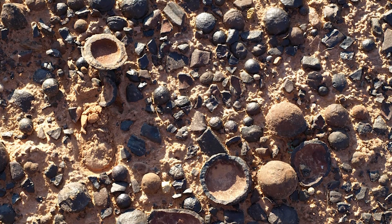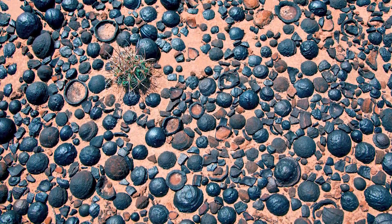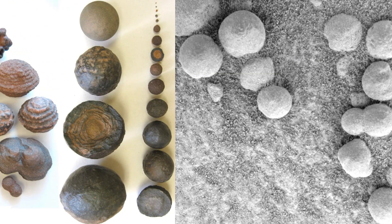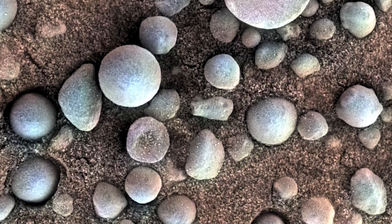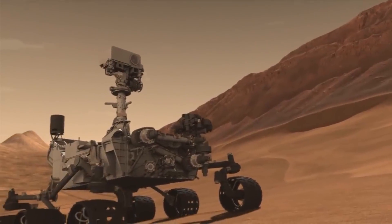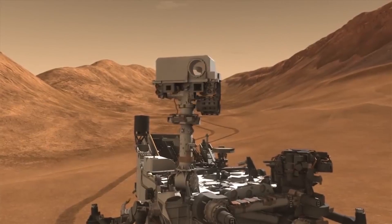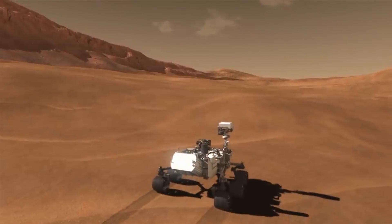The concretions are small spiky balls of rock and dirt, and they are a classic sign of a geologic environment with water and sometimes life. Researchers say that the concretions found on the surface of Mars are the same kind of feature they have seen before on other planets and asteroids. NASA's Curiosity rover is currently exploring a region of Mars known as the Gale Crater, and has spent the past year looking for evidence that the region might have once been a wet and habitable environment.